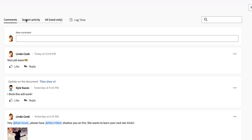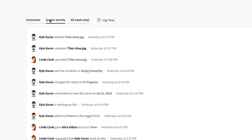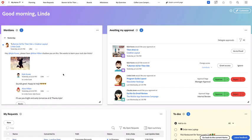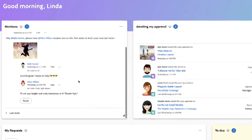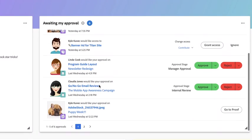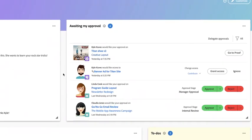Workfront creates an audit trail of all activity, so everything is documented and timestamped in one place. Everyone on the project has a full view of every request and update. It's easy to prioritize assignments, make comments, tag colleagues, and check the status of every task. By centralizing everything with end-to-end visibility, we avoid the challenges of managing work across multiple channels and conversations.